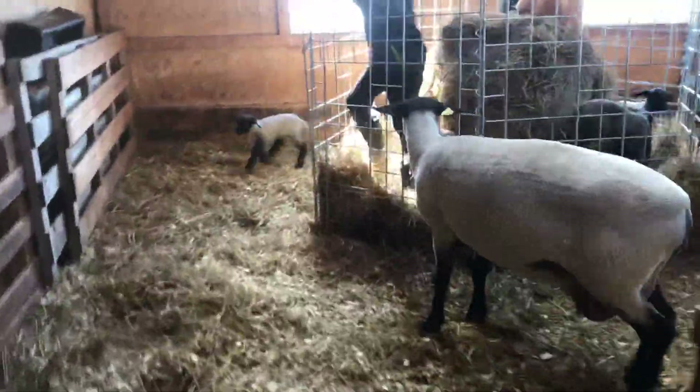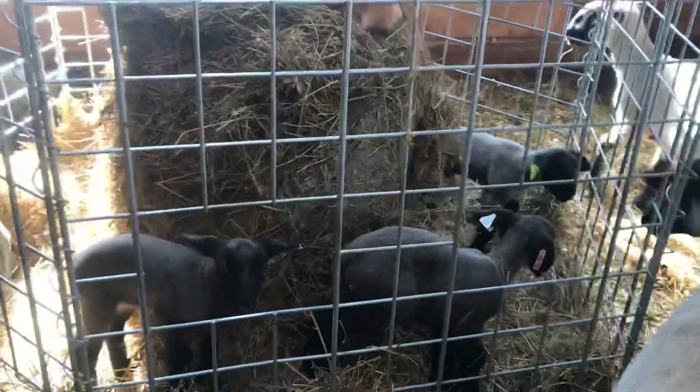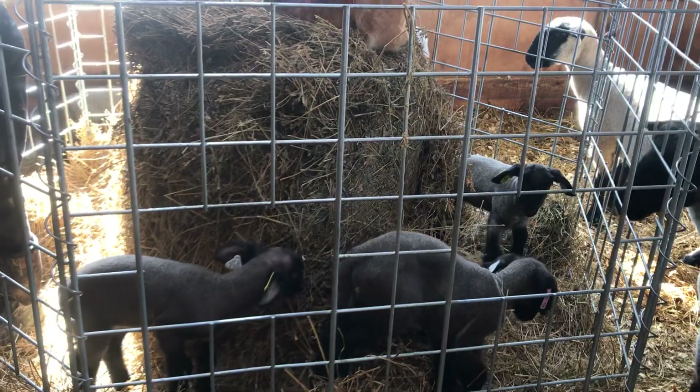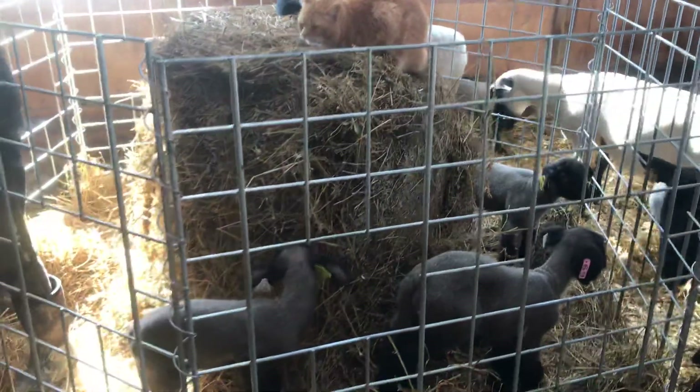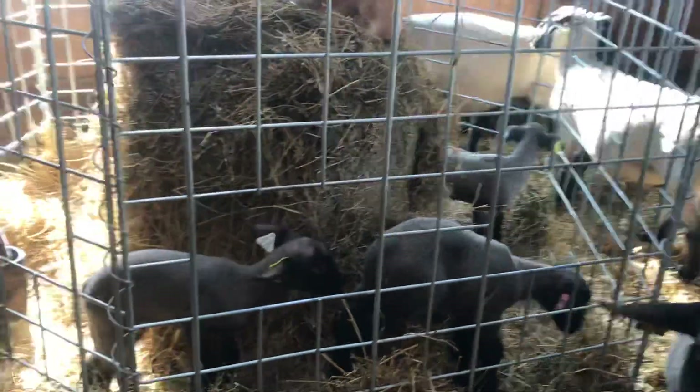One got in the round bale feeder — actually a couple of them are in the round bale feeder. You could probably help them get out of there. They might know how to get in but not how to get out.